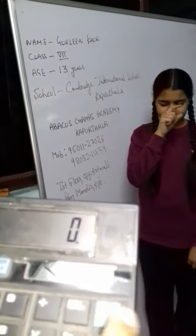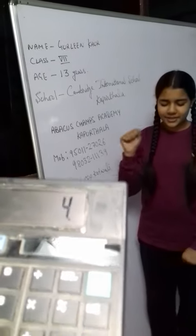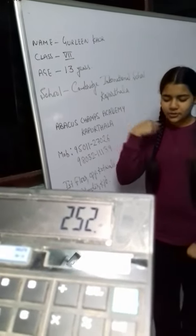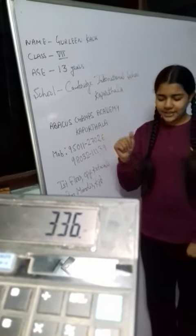Very good. Now table of 42. 42, 84, 126. Very good. 168. Very good. 252. Very good. 294. Very good. 336. Very good. 378. Very good. 420. Very good. 462. Very good.